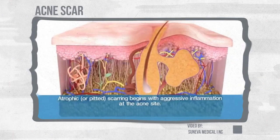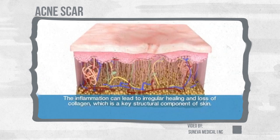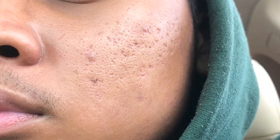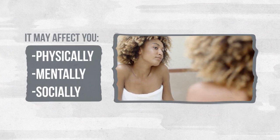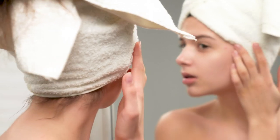In an attempt to repair this, the skin now forms new collagen fibers. Unfortunately, these repairs usually aren't as smooth and flawless as the original skin — this leaves behind what we call acne scars. This leaves a permanent or long-lasting effect on our physical, mental, and social well-being. But don't stress out — the good news is that acne scars can be treated.